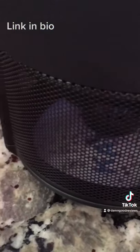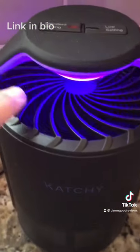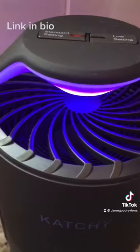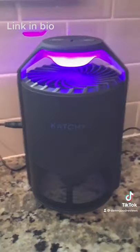It worked pretty good. Now it took a little bit longer than what I thought it should take to capture all the fruit flies, but yes it does work. It has two modes: standard and a low setting. It's relatively quiet, but it is pretty cool. If you need this, the link is in the bio.